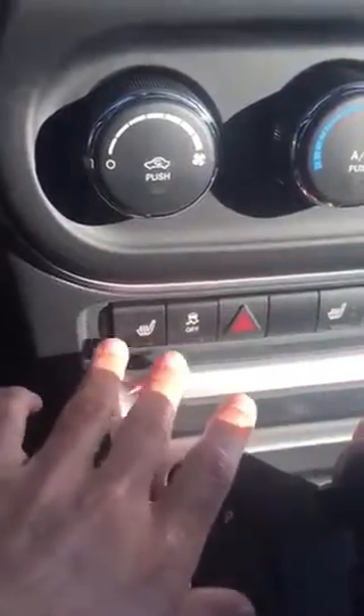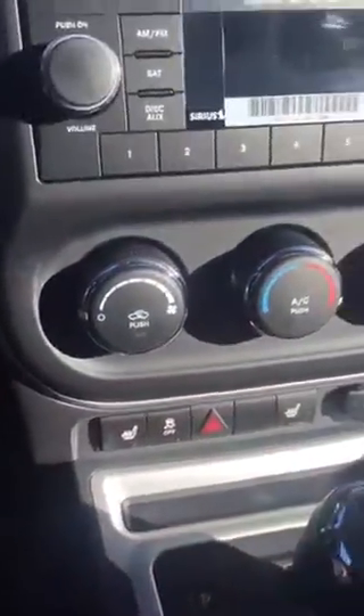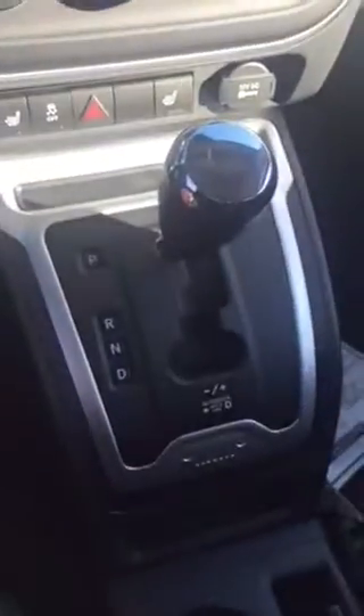You've got heated front seats for both the driver and passenger. You've got the automatic transmission, and down here you're going to have a 4-wheel drive lock system. All you've got to do is flip this little lever up and it will lock the vehicle into 4-wheel drive.